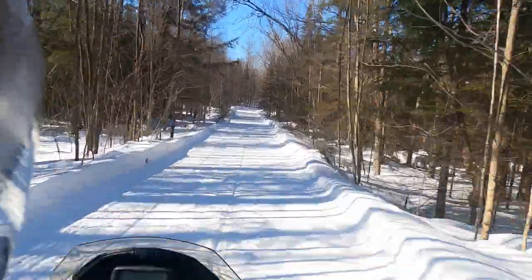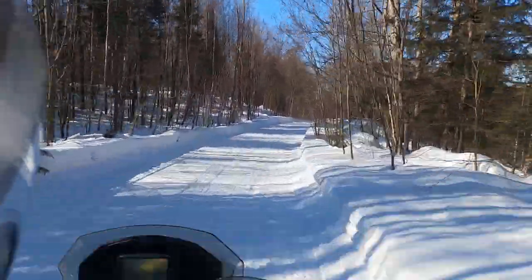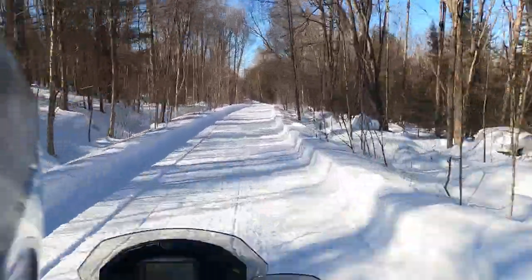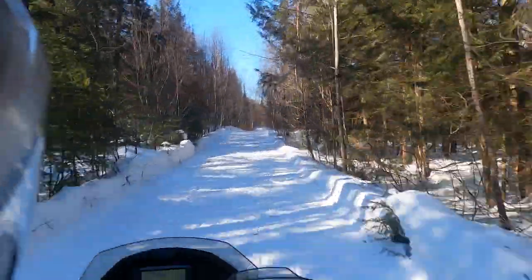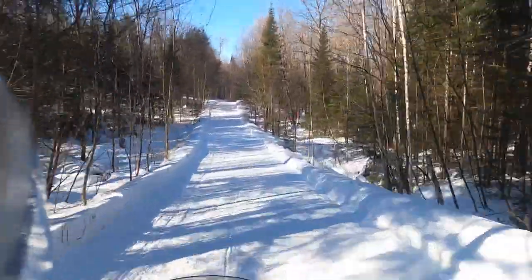A bunch of people were asking me in the comments on YouTube what me and Mike think of this Oxygen helmet. Me and Mike have each put on at least 12,000–13,000 kilometers on this helmet, and I've put on probably close to 20,000.